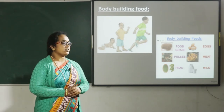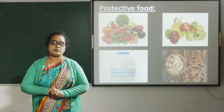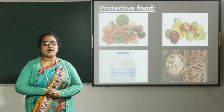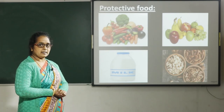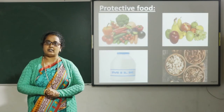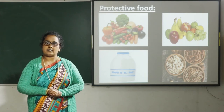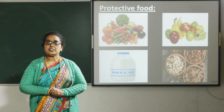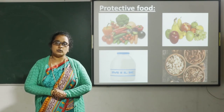Next we have protective food. Protective food helps us to stay healthy and protects us from diseases. We have milk, vegetables, fruits, and nuts. Vitamins keep our body healthy. Sprouted seeds, raw vegetables, and fresh fruits keep us healthy. We should also drink sufficient quantity of water to maintain good health.